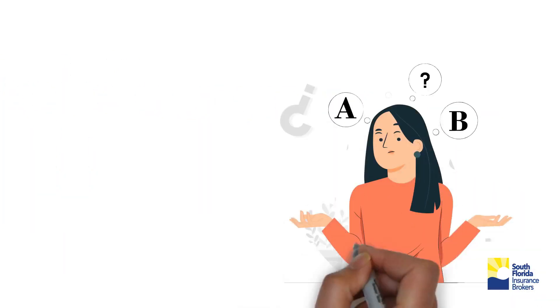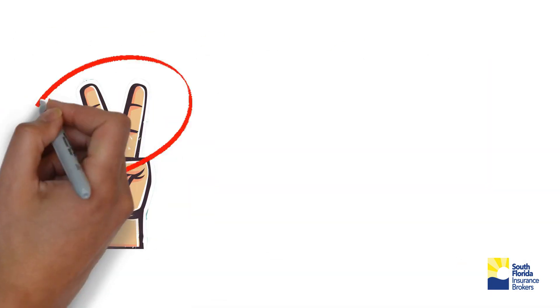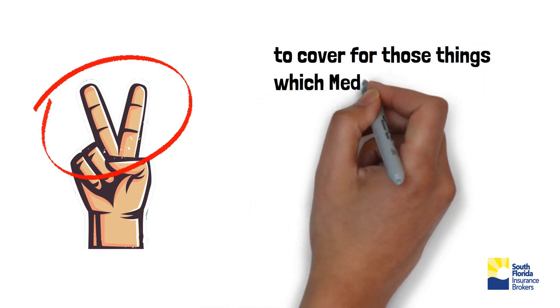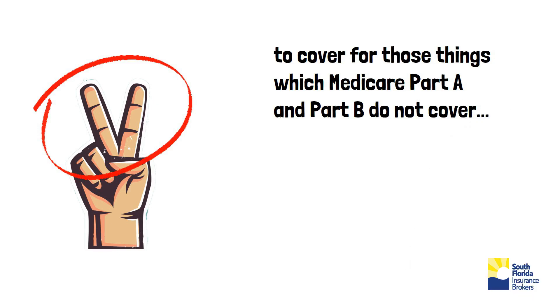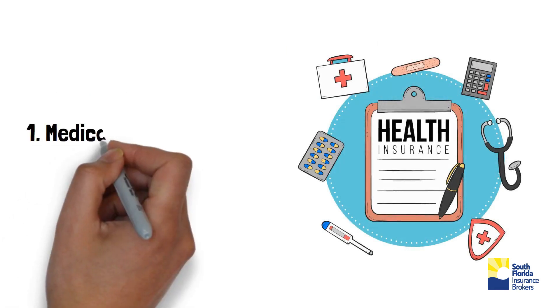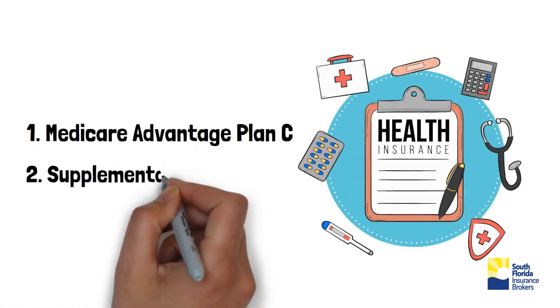What do I do after I got my Medicare card with Part A and Part B? There are two options you can choose to cover for those things which Medicare Part A and Part B do not cover, and that depends on your financial situation. First is Medicare Advantage Plan C. Second, Supplemental Medicare.